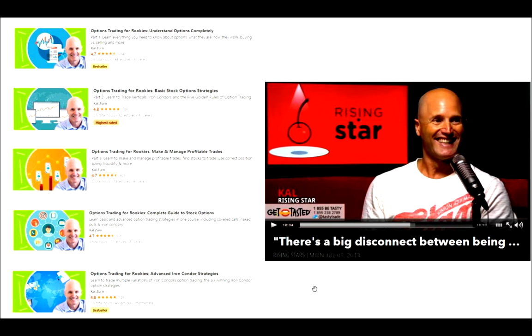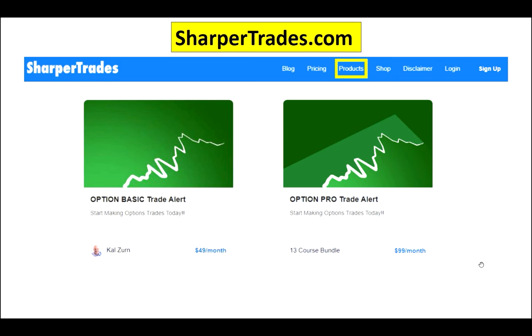The purpose of this video is to get you up and trading as quickly and confidently as possible. The best way I've come up with to do that is to create a trade alert so you can watch me trade in real time and trade alongside with me. I send out two to three real-time trade alerts per week. You can sign up by going to sharpertrades.com, click on the products button, and you'll see two alerts pop up: basic and pro. They're both the same alert.